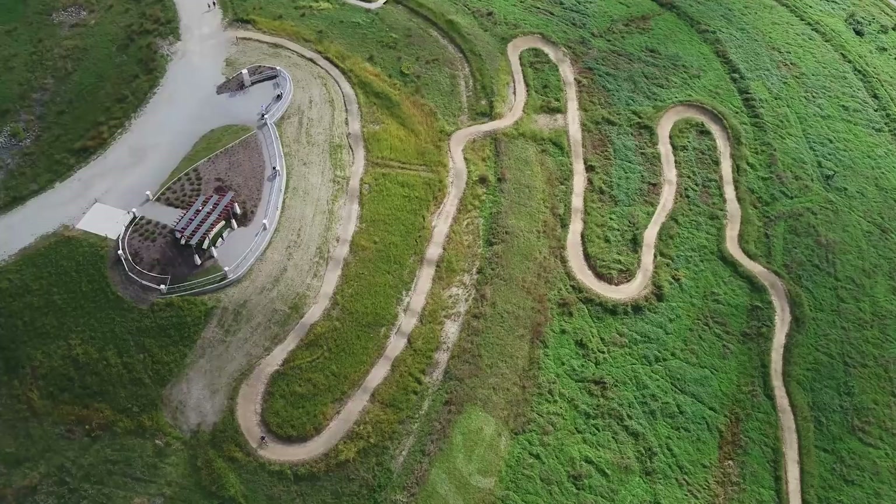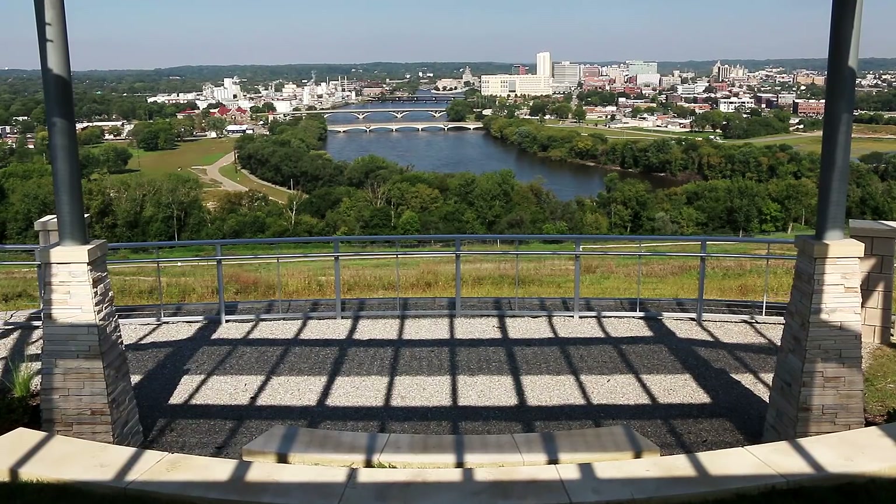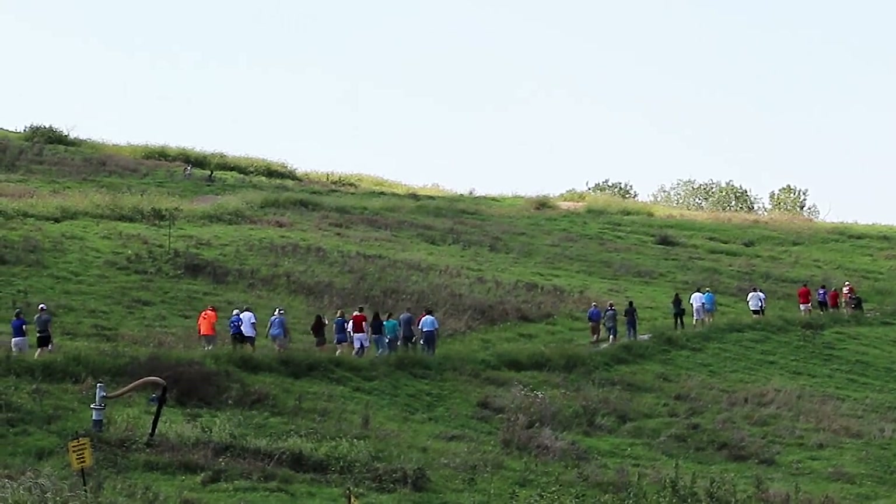It was nice to have a trail with a good view at the end of it. I like hiking and doing trails, so this is really nice to have.